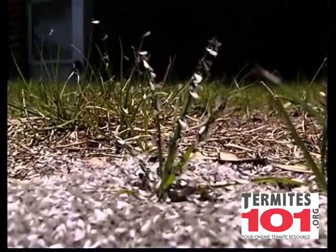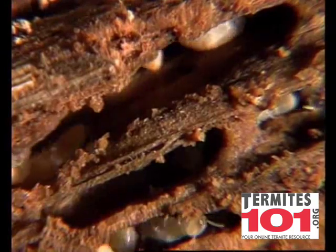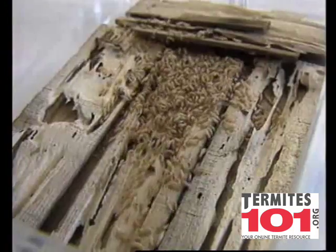Of all wood-destroying pests, termites are the most destructive, causing over a billion dollars in damage every year to homeowners across the country.